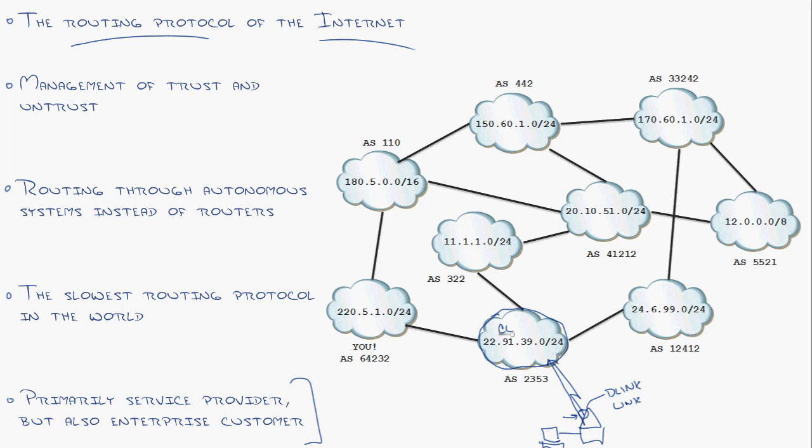CenturyLink is responsible for looking at this massive routing table and getting me the right direction to the cbtnuggets website. So how does CenturyLink know how to get to cbtnuggets? Welcome to the magic of BGP. BGP allows CenturyLink to peer with its other service provider neighbors — say AT&T and Level 3 — and you start seeing this big mesh we call the internet forming, where everybody connects to everybody and exchanges routes.